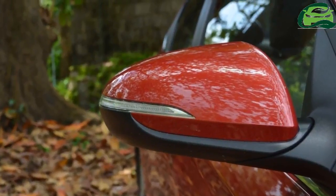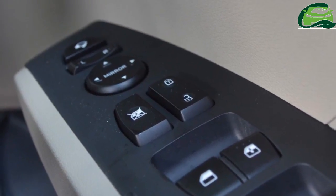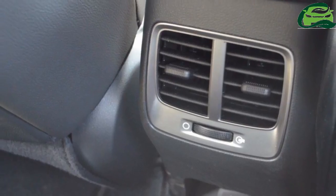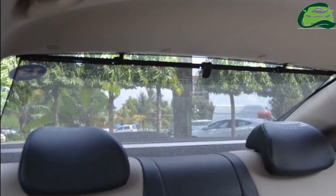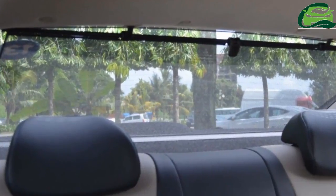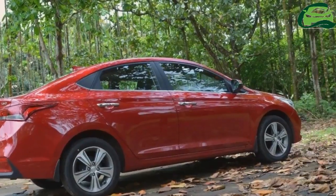Projector headlamps with LED DRL and positioning lamps, 16-inch diamond-cut alloy wheels, LED tail lamps, electric sunroof, and shark fin antenna are the noteworthy exterior features of the Honda City rival.